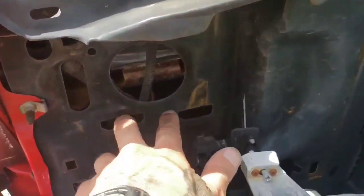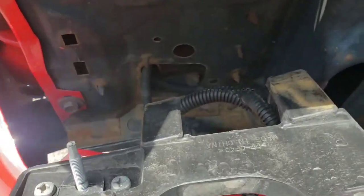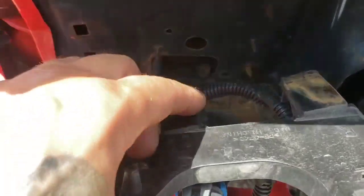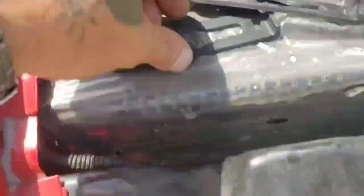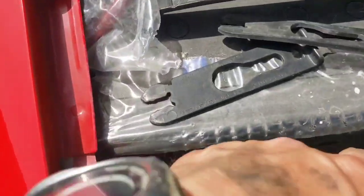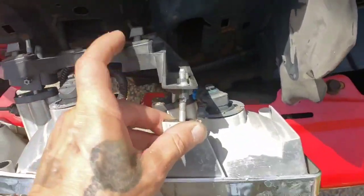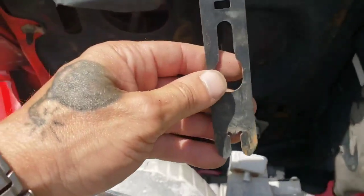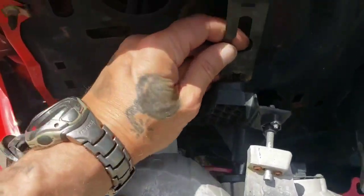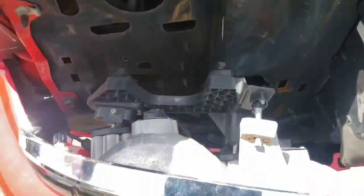I already pulled this headlight out. It clips into two clips — let me show you here. The two pieces right here at the bottom, this piece and this piece, slide into here, and then you have a couple of tabs that clip on here and stick on the back. This piece will sit in there and go around the round piece.